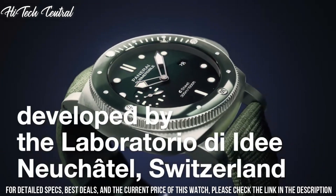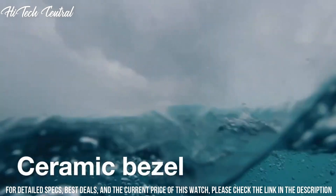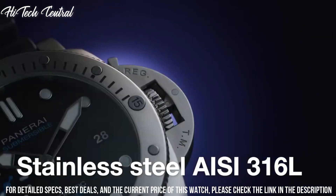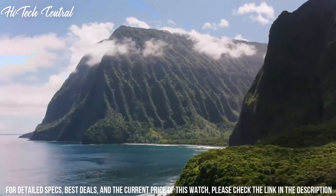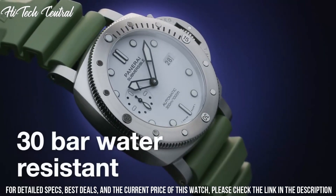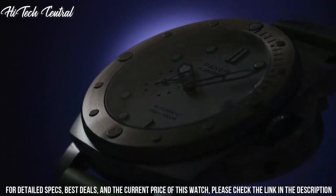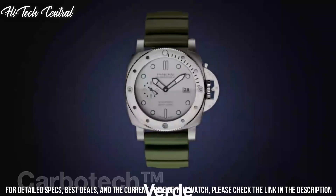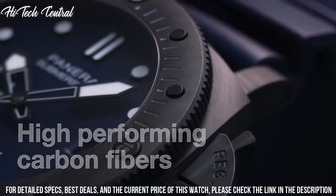Scratch-resistant sapphire crystal, solid case back, round case shape, case size 42 mm, case thickness 14.37 mm, tang clasp, water-resistant at 300 meters (1,000 feet). Functions: date, hour, minute, small second. Submersible series, luxury watch style.